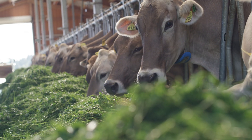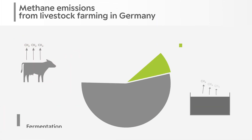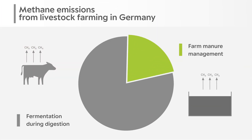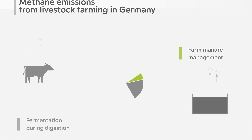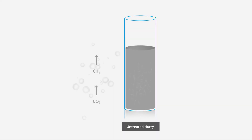Studies by the Federal Environment Agency show that, in addition to animal digestion, around 20% of methane emissions occur during farm slurry storage. Progressive farmers actively pursue climate protection and do everything they can to avoid these emissions. The methane escapes through gas bubbles that float upward during slurry storage and emit into the atmosphere.